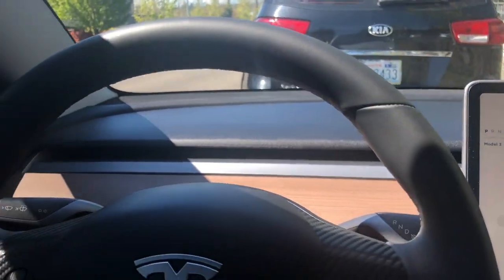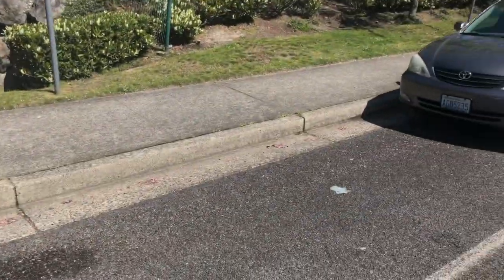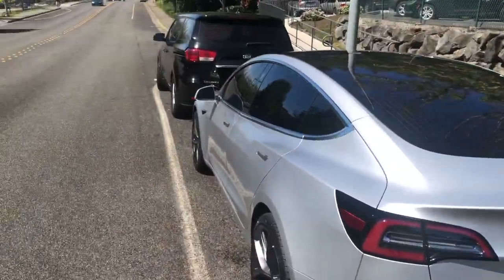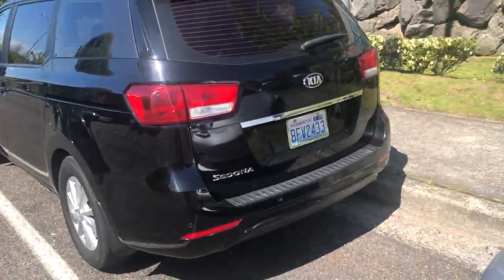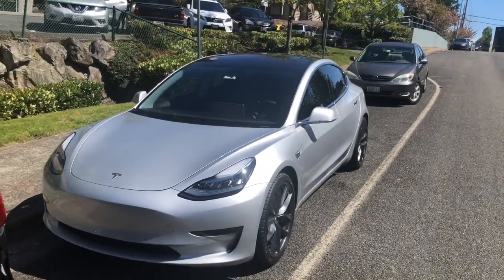Let's check this out real quick. So it left a pretty big spot back here from this car, and got pretty close to this one, but obviously gave itself enough room to get out. So there you have it — the auto park of the Tesla Model 3.